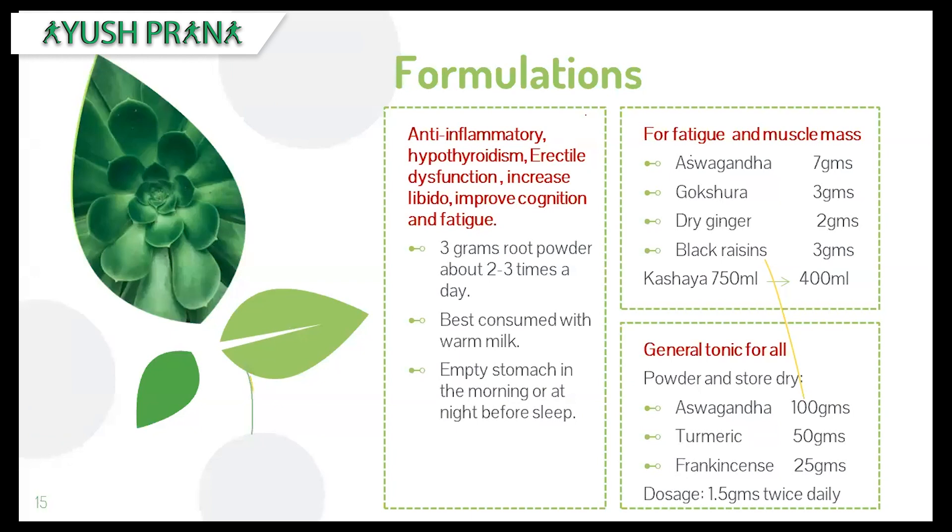The next formulation is for fatigue and improving muscle mass. Three to four herbs are given in measured amounts. You can take it in powdered form — about 1.5 grams per day, twice daily — or prepare a kashaya (decoction) by taking 750 ml of water, adding the said ingredients, boiling and reducing to about 400 ml. This is very effective for fatigue and muscle mass and can be taken on a daily basis over a longer period.